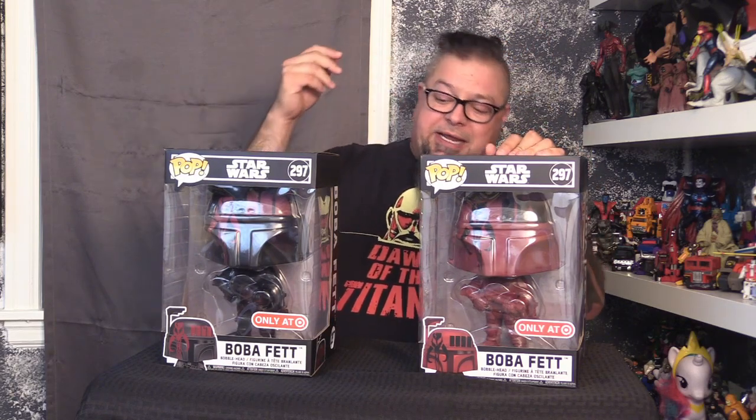Look at these bad boys — two 10-inch Boba Fetts, one black, one red. The black one has red accents, the red one has black accents. Let's pop into it. These are fantastic — the red one, the black one, they're both identical in sculpt and mold, everything except for the paint job, which is the inverse of each other.